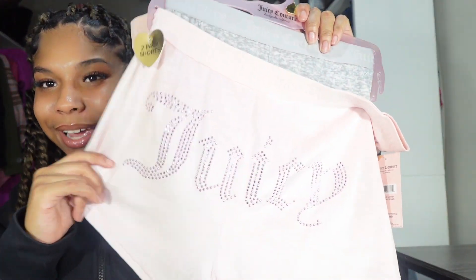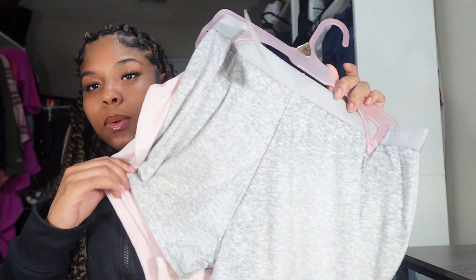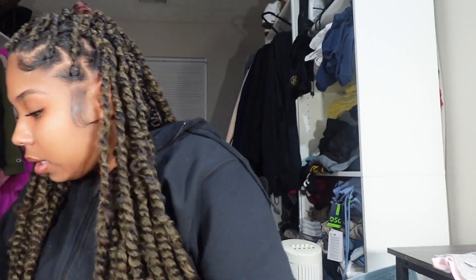The next thing I got was some Juicy shorts. I feel like these are really cute — got the little Juicy branding. Just to hang around the house or use as pajamas. I love the pink and gray color combination.